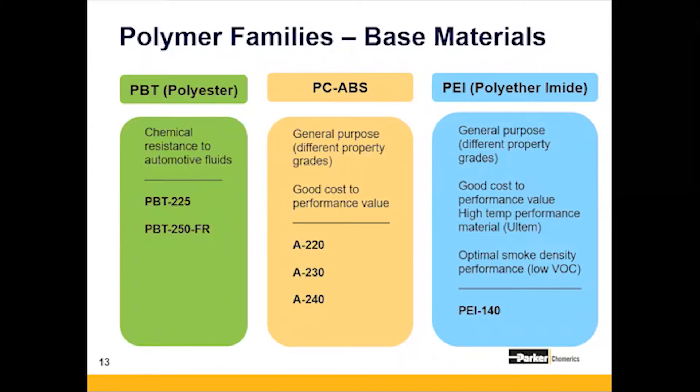And finally, on the right side, you have a PEI, which is a polyether imide, or an Ultem-based polymer, primarily used for high-performance military applications, or applications where you see high temperature requirements, or where optimal smoke density performance is needed.